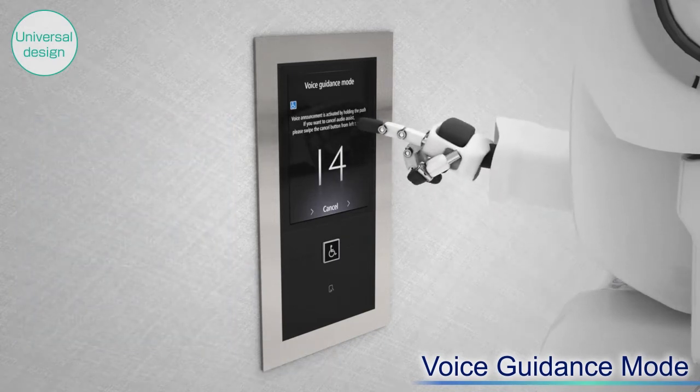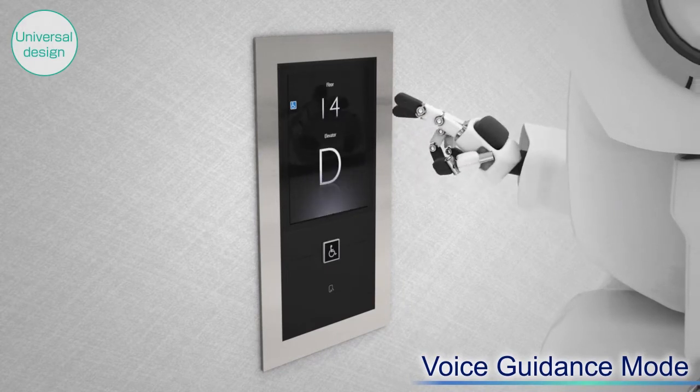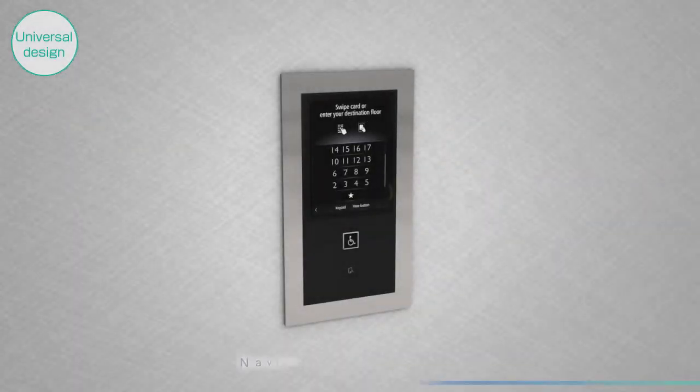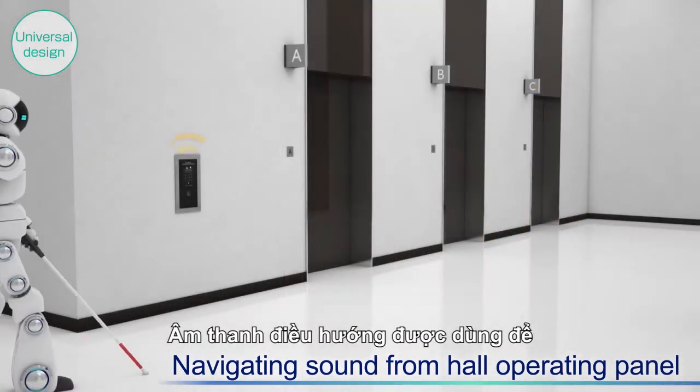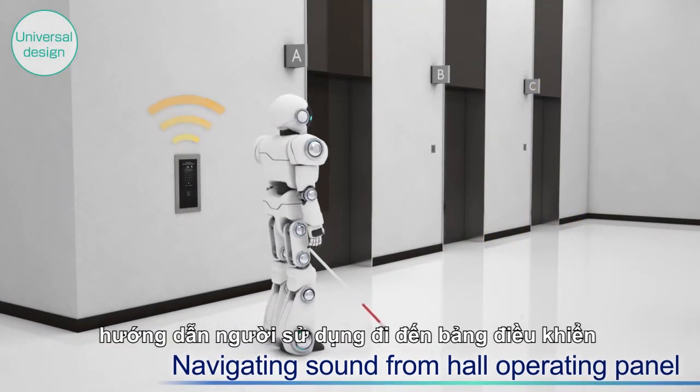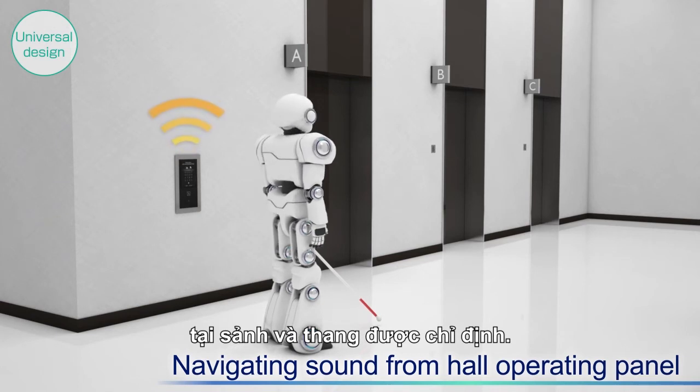The system announces: '14th Floor, please take Elevator D.' Navigating sounds will also direct those users to the hall operating panel and assigned car.